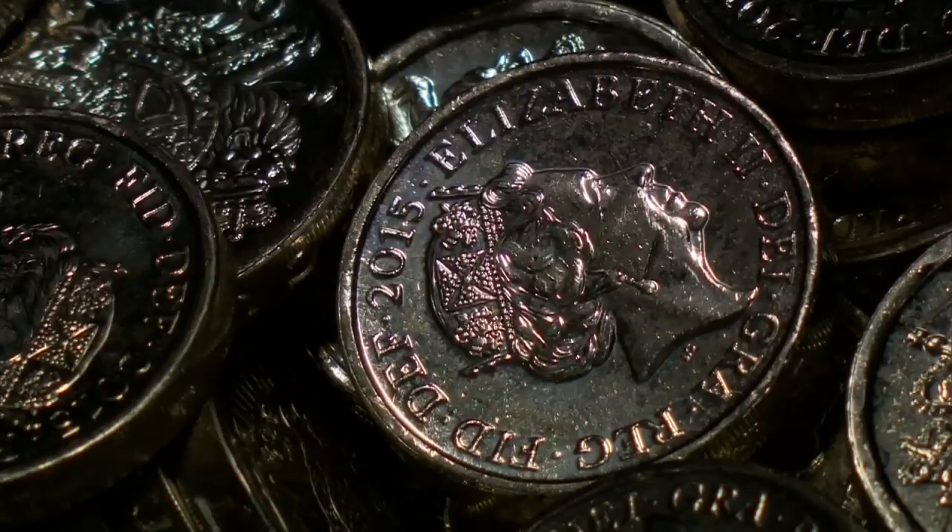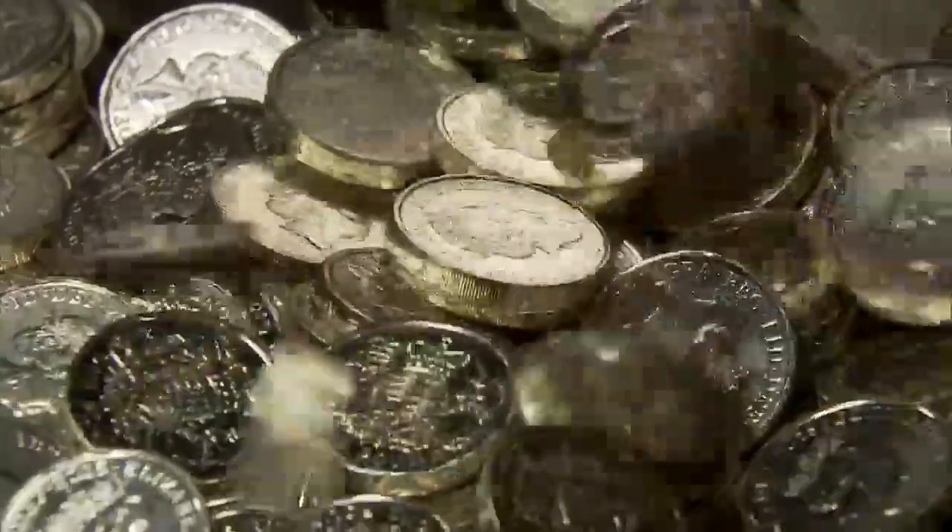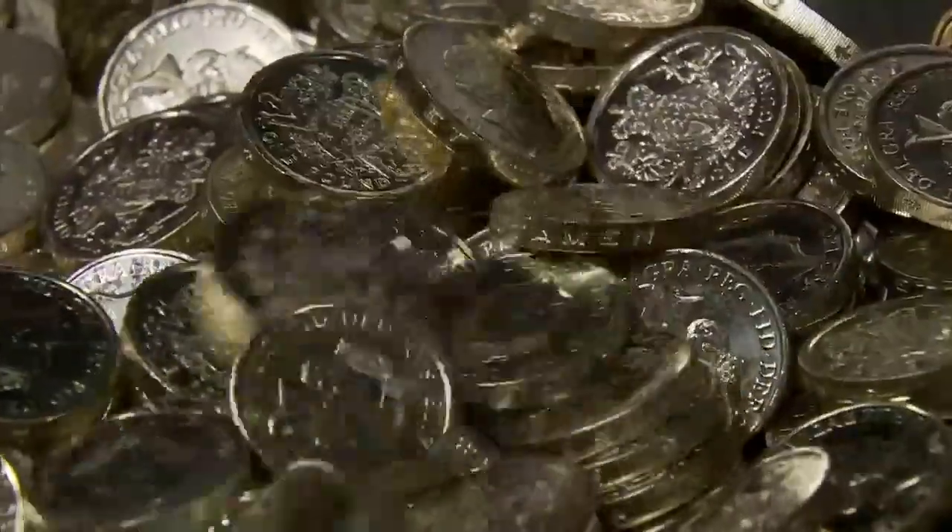Our traditional round coin may have taken a pounding, but there's no need to start bidding your emotional farewells just yet. The new pound won't enter circulation until 2017.